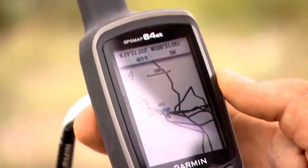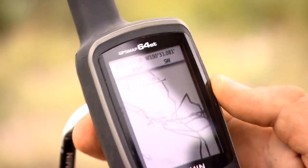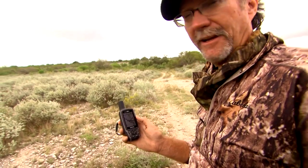Coming out of that type of a track at nighttime, would we have been able to figure out where we looked and where we didn't? Possibly. But I guarantee you with a handheld like this — whether it's on your watch or right here — we were able to know exactly the areas that we missed.